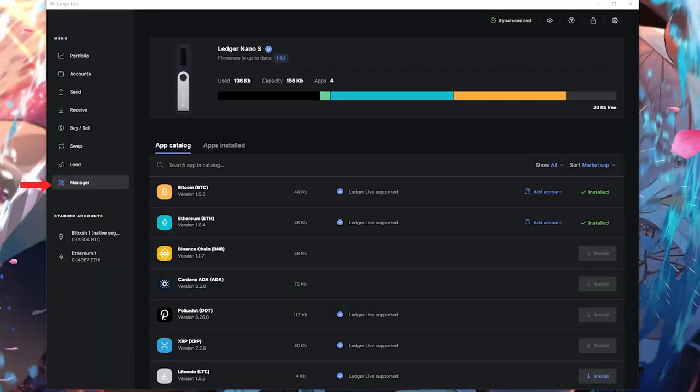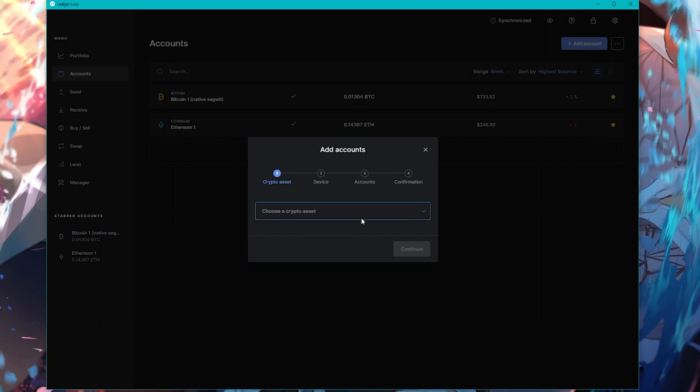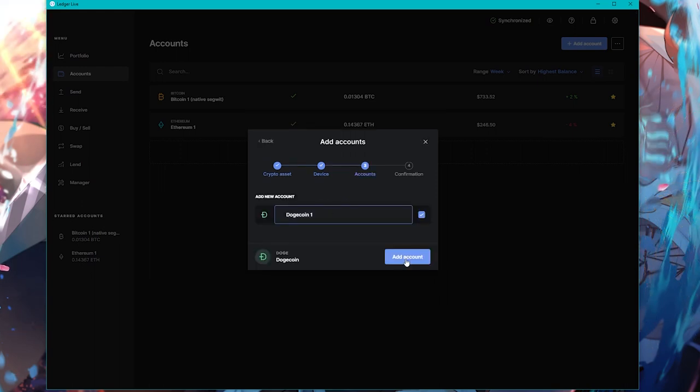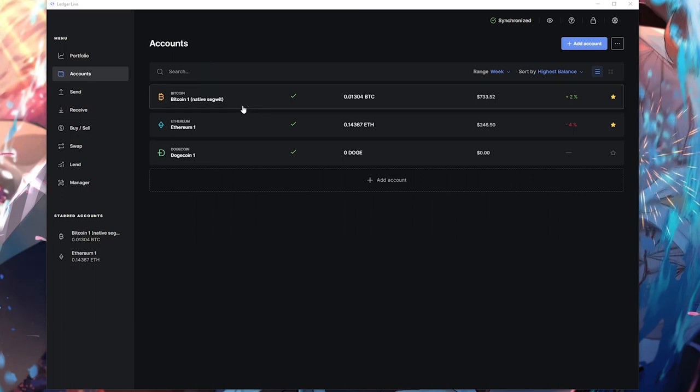To download the apps, go to the Ledger Live app and click 'Manager' on the left-hand side. Search for your cryptocurrency and download it. Once all your apps are downloaded, go to 'Accounts' on the left side, hit 'Add Account,' choose your crypto — for example, Dogecoin — open the application on your actual Ledger device, click 'Add Account,' and it's added. For Bitcoin, choose 'Native SegWit' as it's cheaper and more commonly recommended.